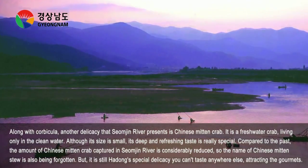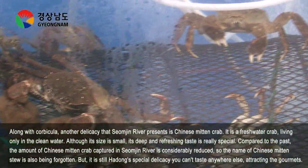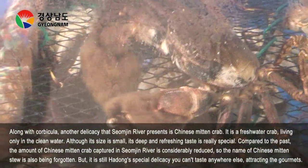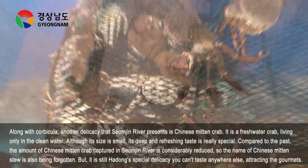Along with Curbicula, another delicacy that Songjin River presents is Chinese Mitten Crab. It is a freshwater crab living only in clean water. Although its size is small, its deep and refreshing taste is special.